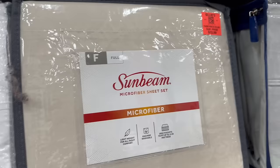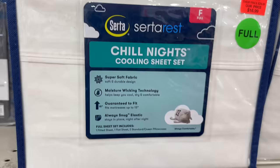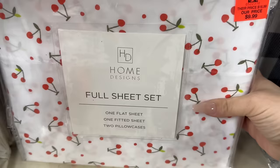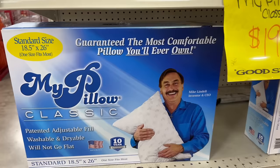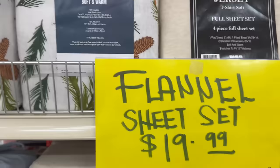Their bed skirts are only $7.99 — bed skirts run really expensive in regular retail stores. Jersey sheets are an awesome price. There's even microfiber sheets for around $12.99. The MyPillow is $19.99 — these used to be like $40 at Bed Bath and Beyond and a lot of people would return them because the fluff went out. The secret is to use tennis balls in the dryer to get the fluff back in. They're okay for $19.99.